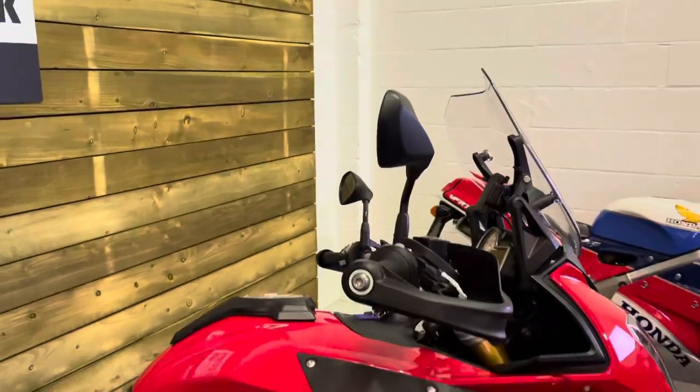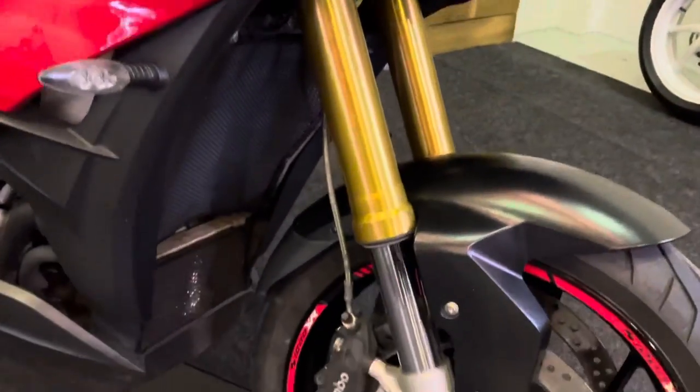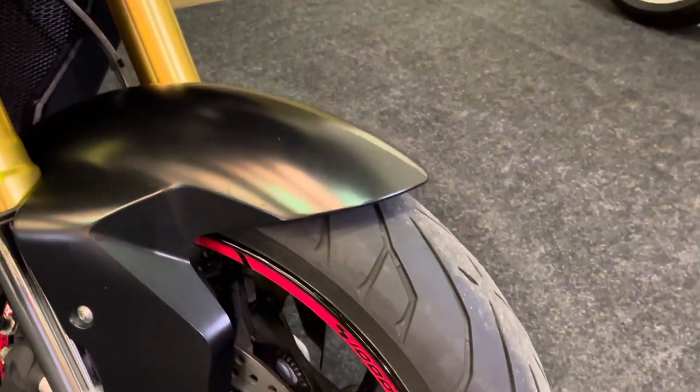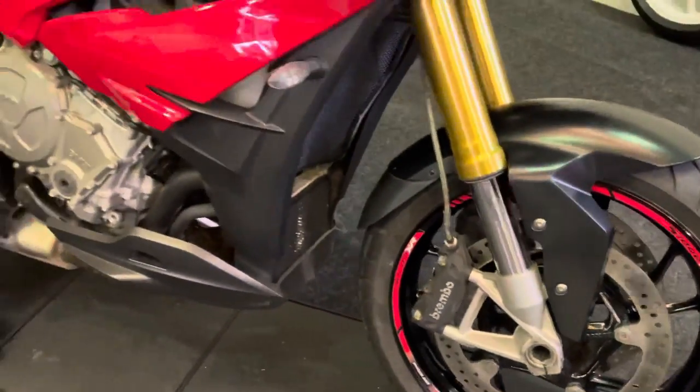It's got the hand guards and the mirrors — they are undamaged, no scuffs or scratches on those. The front forks are in absolutely superb condition; there's no corrosion on this bike at all, it's absolutely brilliant. The front tyre has loads of life left in it, and you've got the S1000 XR wheel tape there as well.